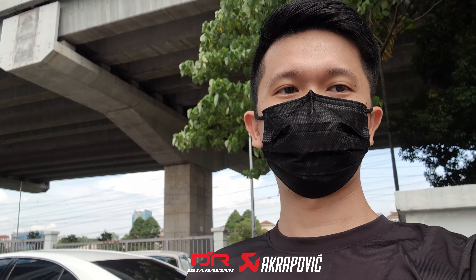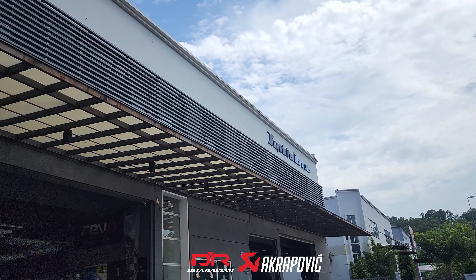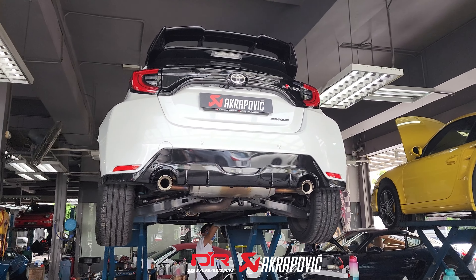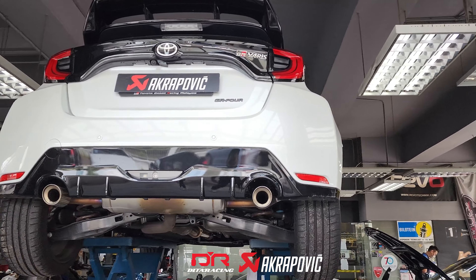Welcome back to our YouTube channel. Today we are back at our dealer's workshop at Christine Marks Malaysia. We have the most anticipated pocket rocket in the market, the Toyota GR Yaris, ready for an Akrapovic exhaust upgrade.